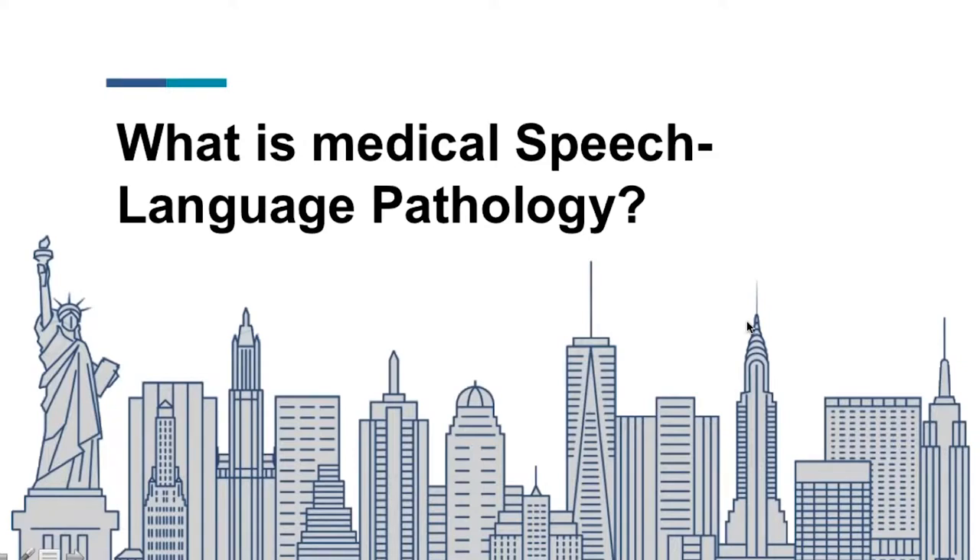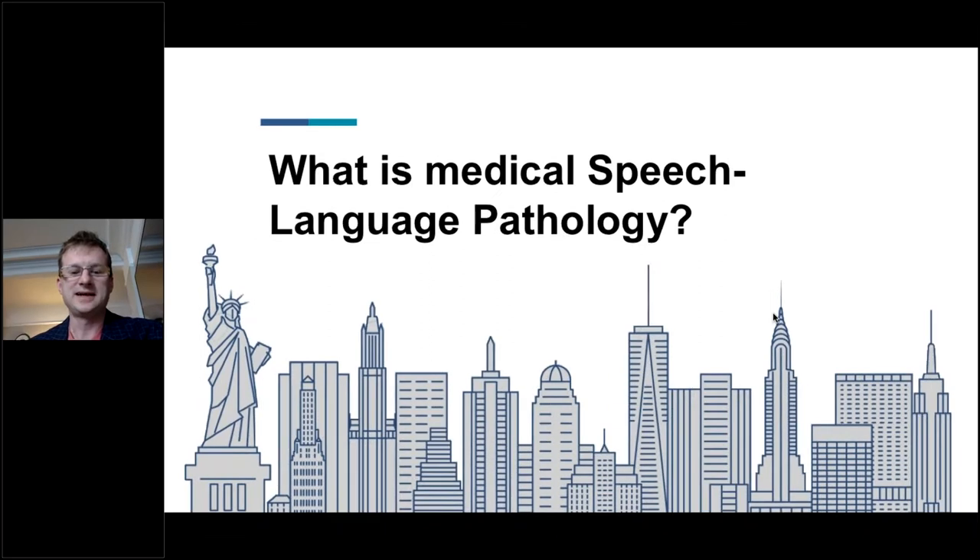Welcome to 'What is Medical Speech Language Pathology.' I'm Dr. Dargan and I'm a clinical assistant professor at Yeshiva University. Thank you for coming — you'll see from time to time I'm having my cup of tea. I love tea and I have tea time with my students who are advisees. So during tea time now, we're going to talk about what is medical speech language pathology.